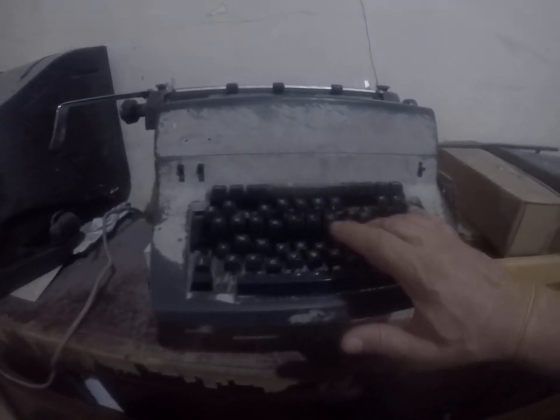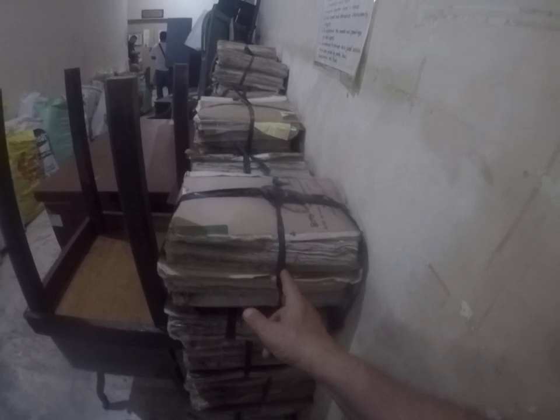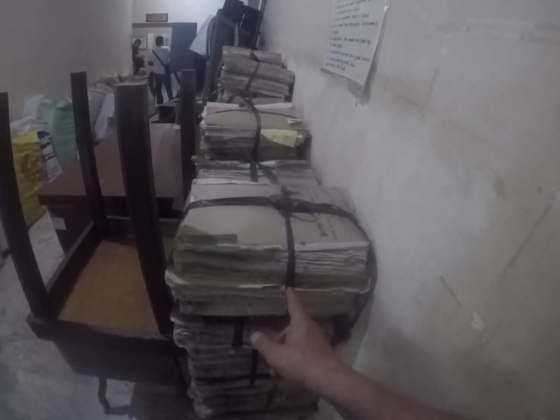This is a different era of typewriters, and somehow these were all froze up — I don't know why. And this is a different era of monitors. This is a newer monitor with a plastic screen. Now when we moved up to the new hall of records, they use a black ribbon.